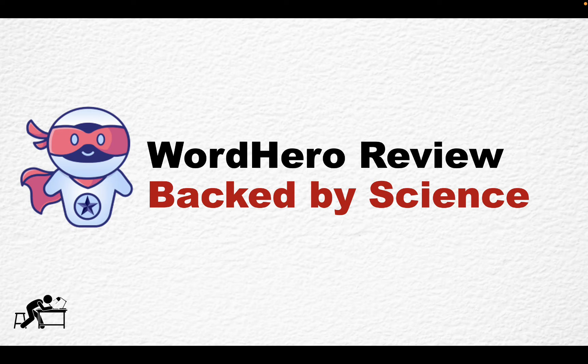Hey guys, welcome to Words at Scale. Today we are reviewing Word Hero, and I'll be looking at different indicators and factors. Spoiler alert: I will be including the AI percentage brought by Originality.ai, so we'll know just how much of the original content Word Hero produces.